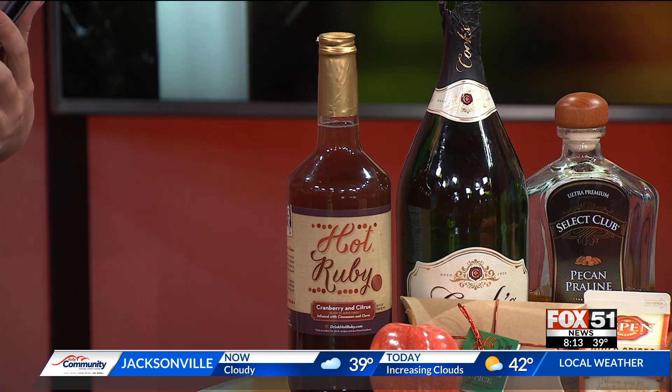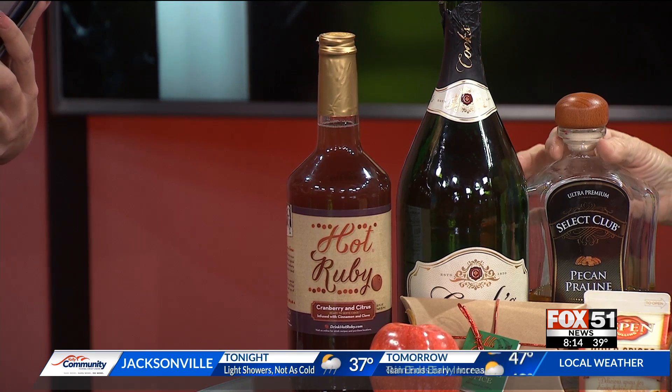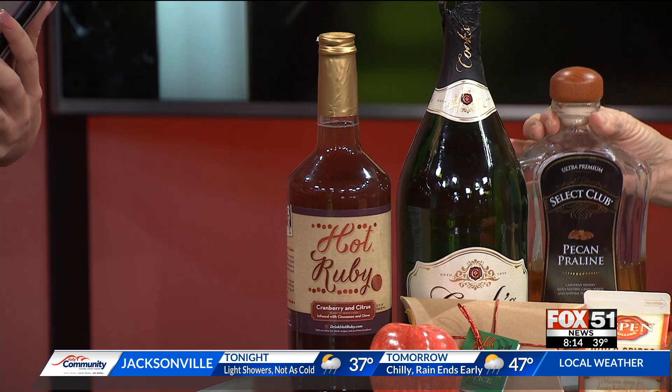Serve it cold. But you can also mix it with a little bit of pecan praline bourbon — I didn't even know they made that, but they do. You can get it at any liquor store and serve it hot. It's just like when a cold front blows in; you just kind of want that.